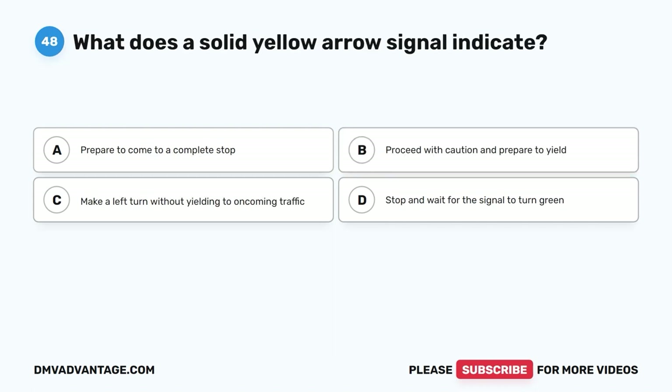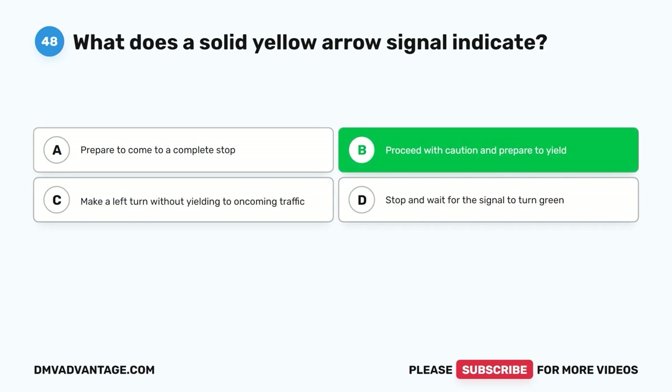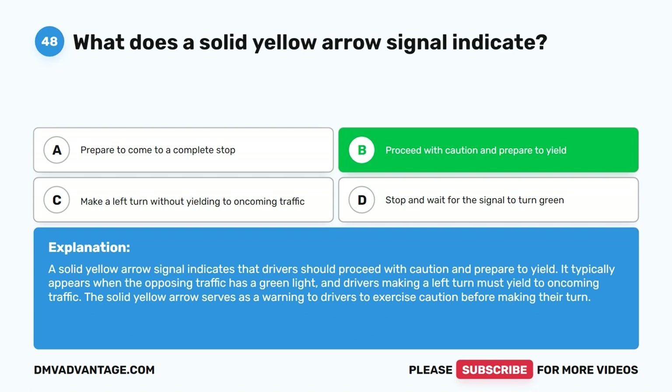Question 48: What does a solid yellow arrow signal indicate? A. Prepare to come to a complete stop. B. Proceed with caution and prepare to yield. C. Make a left turn without yielding to oncoming traffic. D. Stop and wait for the signal to turn green. The correct answer is B, proceed with caution and prepare to yield. A solid yellow arrow signal indicates that drivers should proceed with caution and prepare to yield. It typically appears when the opposing traffic has a green light, and drivers making a left turn must yield to oncoming traffic. The solid yellow arrow serves as a warning to drivers to exercise caution before making their turn.